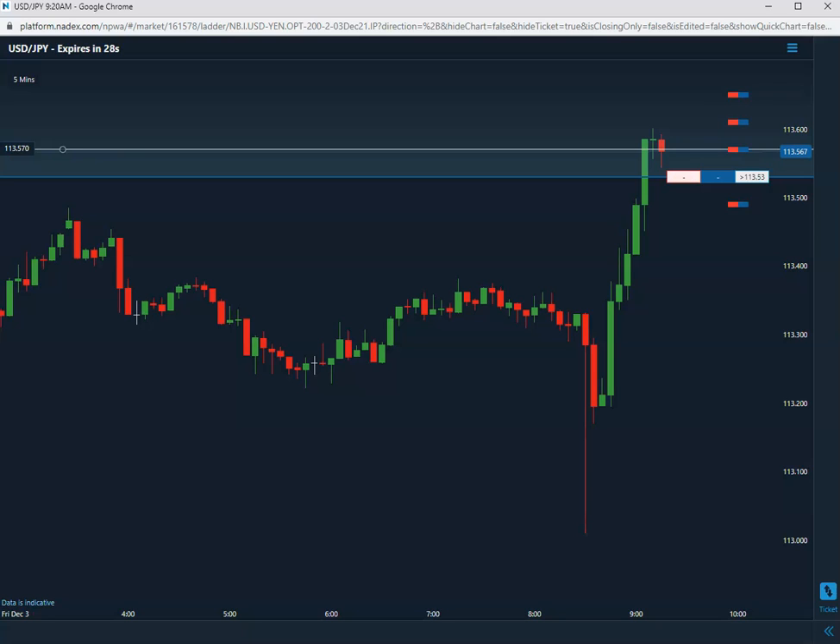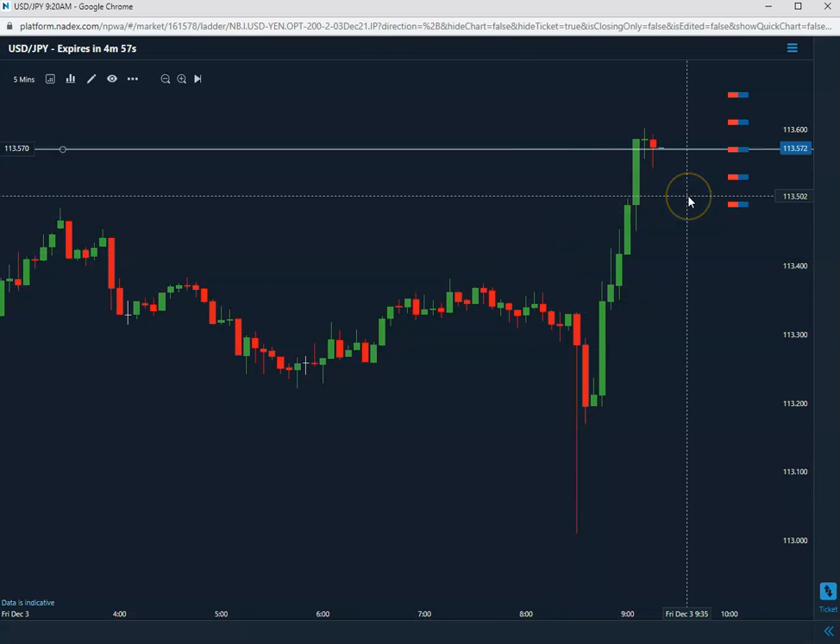Alright, down to 30 seconds, still long the 57. Down to about 10 seconds to go. We just let it expire and it did close at 57.3, so that's going to be a winning trade.